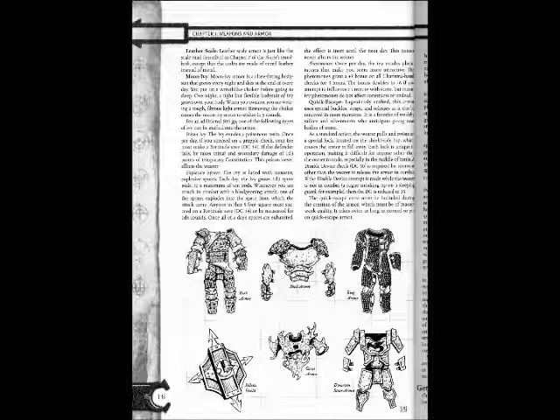Pheromones: Once per day the ivy excretes pheromones that make you seem more attractive. The pheromones grant a +3 bonus on all Charisma-based checks for three hours. The bonus doubles to +6 if you attempt to influence a creature with scent. The Moon Ivy pheromones do not affect constructs or undead.